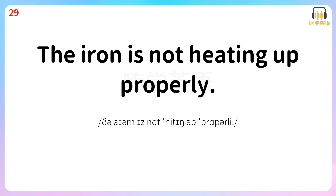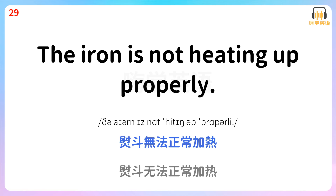The iron is not heating up properly. 运动无法正常加热。